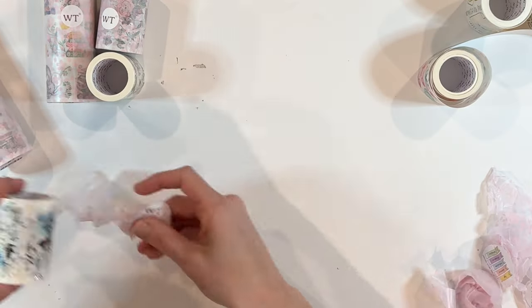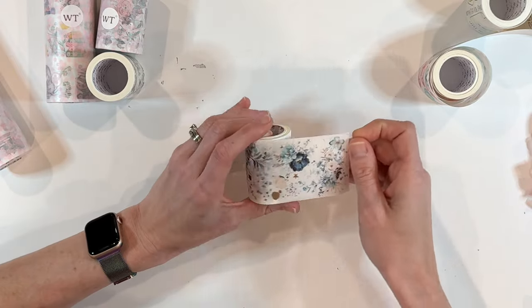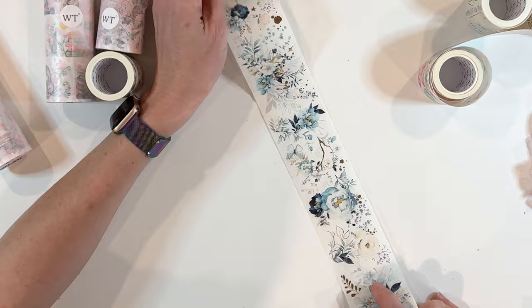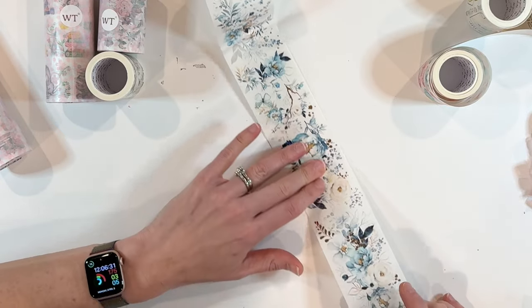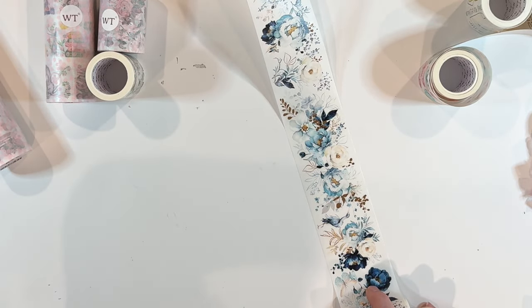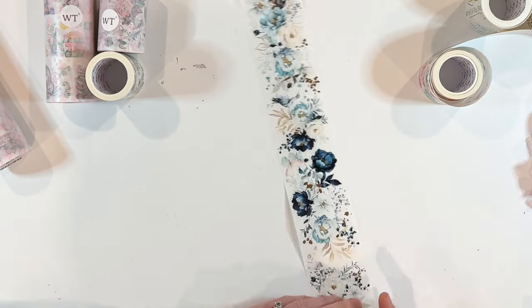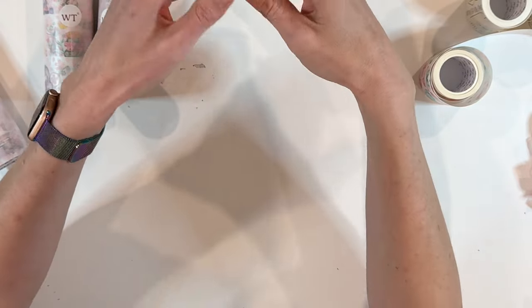This is the Rose Nocturne. I'm obsessed with it because it has these beautiful metallic foil accents — look at this coppery gold color with the blues in the background. It's so, so, so pretty. This one I was really obsessed with — I think that is absolutely gorgeous. You can totally see using this in my journals.